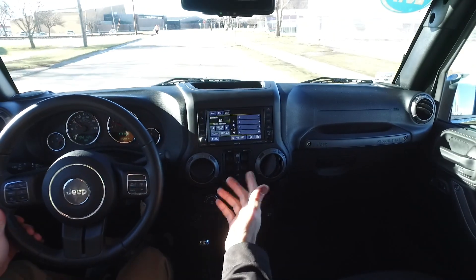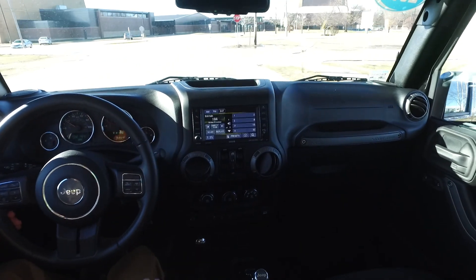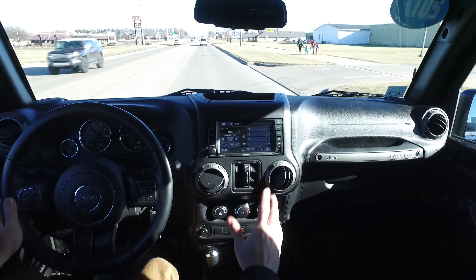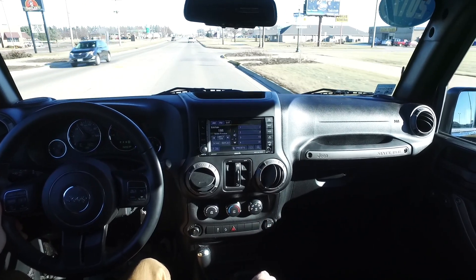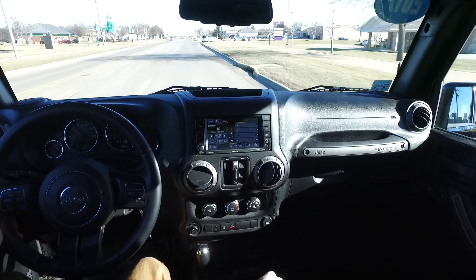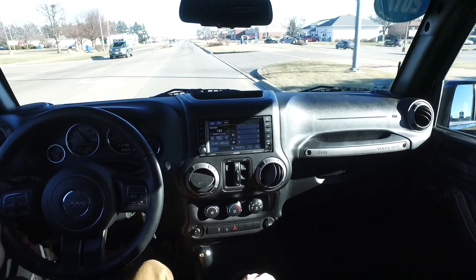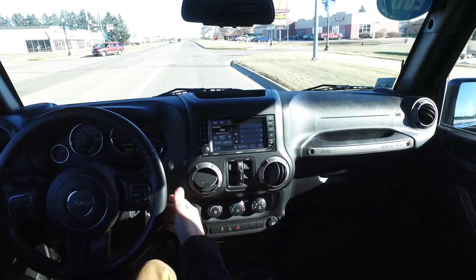You get traction control with this, four-wheel drive of course, AM/FM satellite radio, Bluetooth connectivity from this built-in screen. Lots of great goodies — nice two-inch lift, beautiful set of 17-inch black wheels wrapped in 33-inch all-terrain tires, nice set of Smittybilt running boards. Even with these big all-terrain tires, it's still nice and civil on the inside — steering is nice and light and responsive, get that aggressive tread pattern still without a crazy amount of road noise. Just a nice driving Jeep.